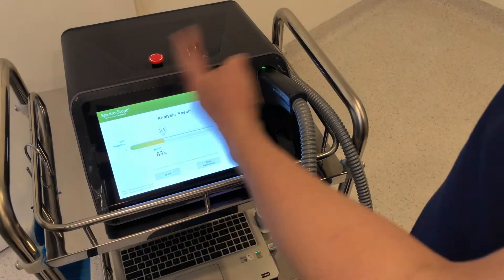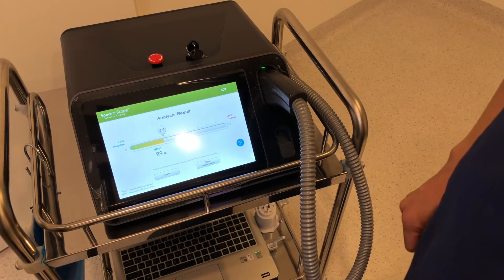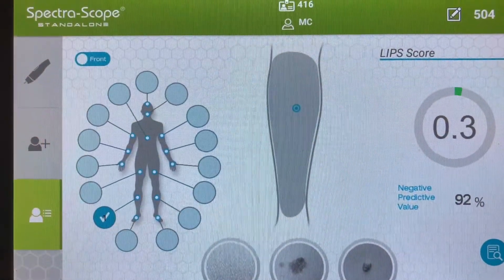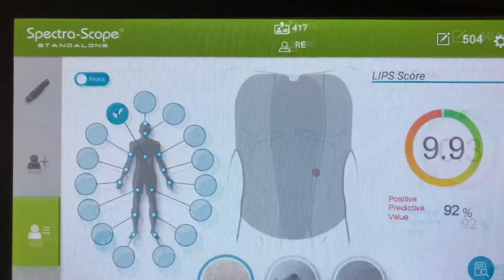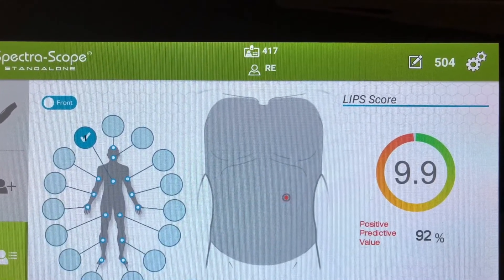The lesion is analyzed and we have a LIP score, which is a laser-induced plasma spectroscopy score. From a scale of 0 to 10, a low LIP score will indicate low probability of skin cancer, while a high LIP score will indicate a high probability of skin cancer.